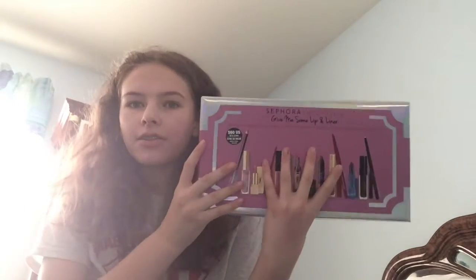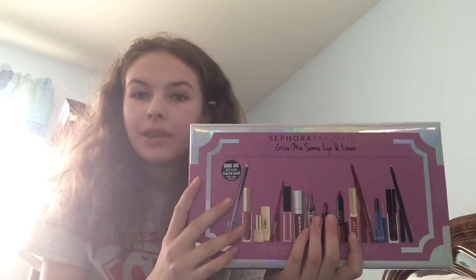Hi guys, it's Mikayla and today I'm going to be doing a review slash first impressions — is it worth it — of the Sephora Give Me Some Lip liner set.